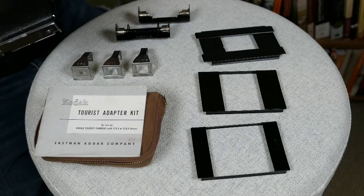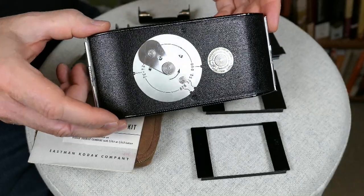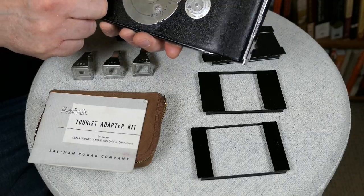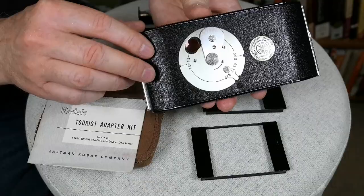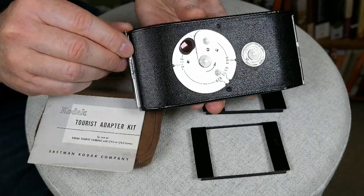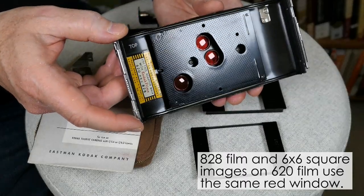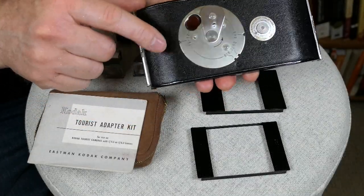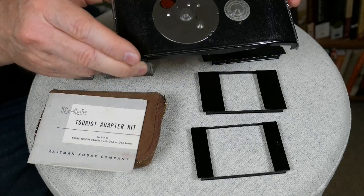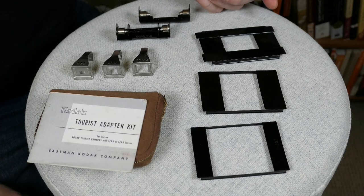The most important and interesting part of the whole kit is the replacement back. You take the entire back off your camera and replace it with this back, which has little red windows for each of the different types of film. You rotate the disc to match the film size and frame selected, and as you rotate it, it lines up to different red windows so the correct window aligns with the frame numbers on the film's backing paper. Quite clever — I'm looking forward to using this.